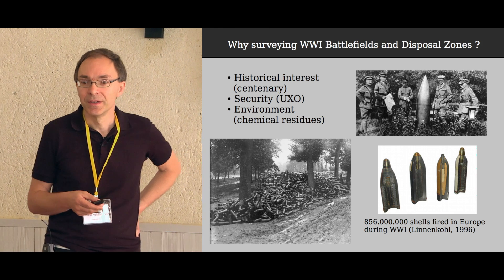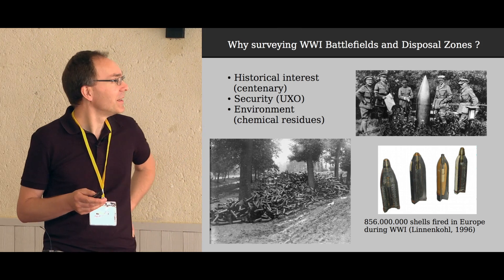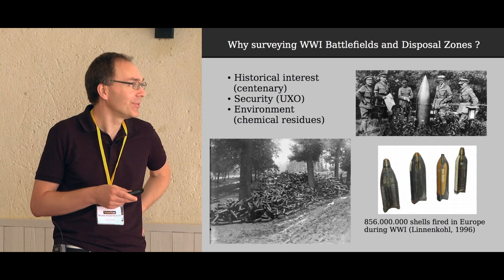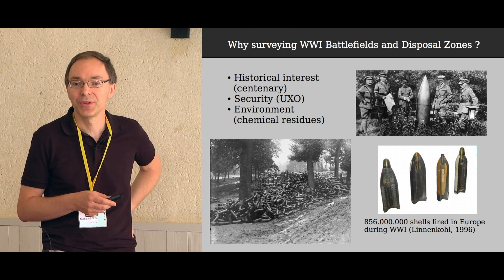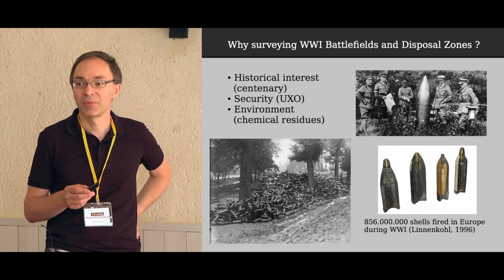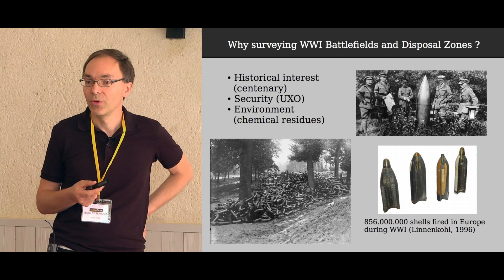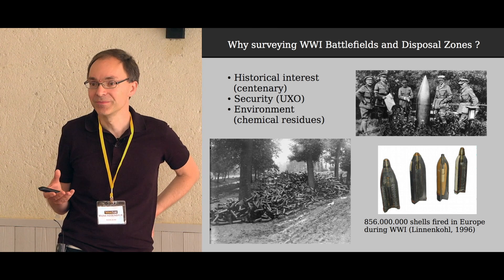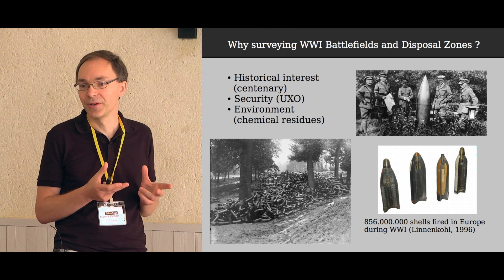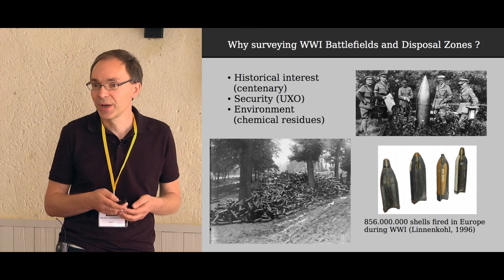Another reason is security. It sounds hard to believe, but there have been many unexploded shells from World War I. The figure is 856 million shells fired in Europe over four years, and we estimate 15 to 30 percent did not explode — and some could still explode today. Many of these ammunitions were loaded with poisons, including chemical weapons, so it's also of interest to know where contamination may be reaching groundwater.